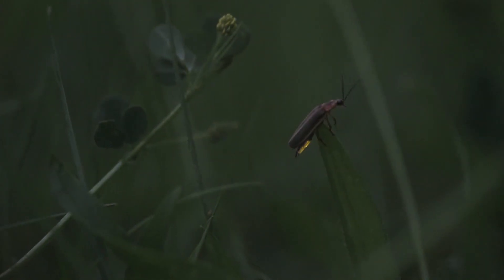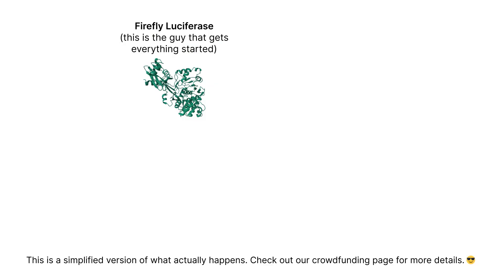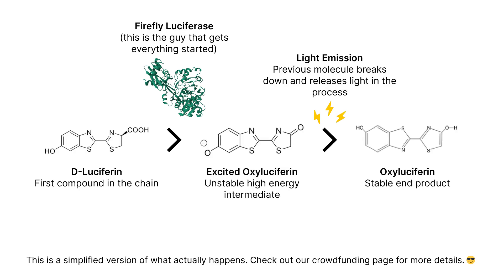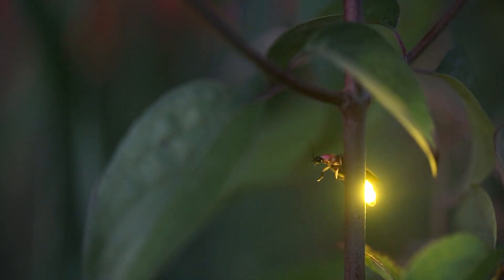Animals like fireflies have been doing this for years using a type of enzyme known as luciferase. This firefly luciferase converts a chemical called D-luciferin into a new compound, which causes light to be emitted. These reactions are safe, well understood, and generally non-toxic to both pets and humans.